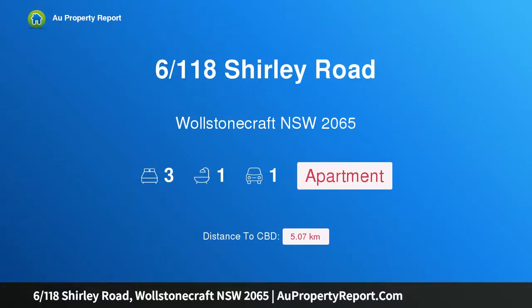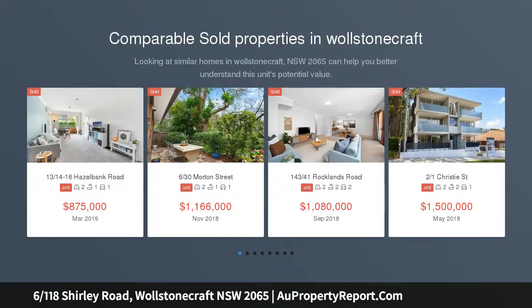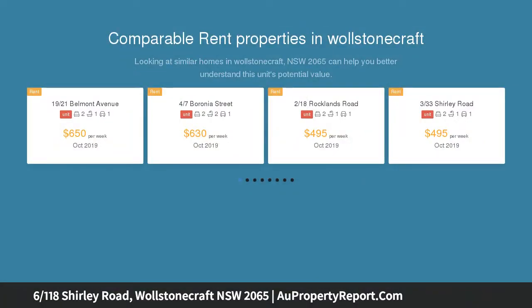Hi, I am glad to introduce property 618 Shirley Road, Woolstoncraft NSW 2065. An impressive apartment by 5 ways with city views. From its bright and spacious interiors and wide balcony to its majestic city skyline views and superb location within footsteps of Crow's Nest cosmopolitan hub, this fabulous security apartment delivers the ultimate lifestyle package.